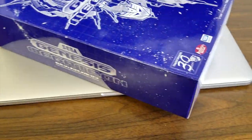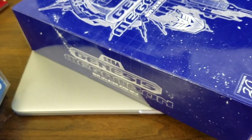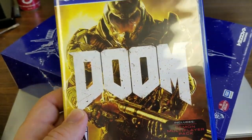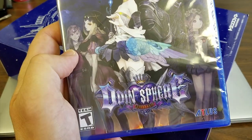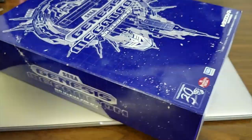Over here we've got a boxed copy of Activision Decathlon, Space Shuttle — I already showed you this one — and Doom. Thanks to Kelvin once again for hooking the show up with many PlayStation products.